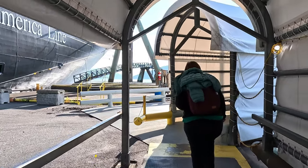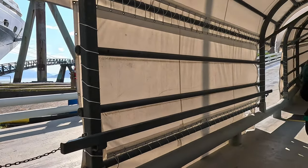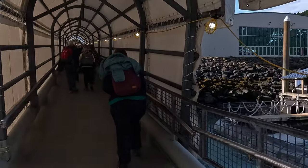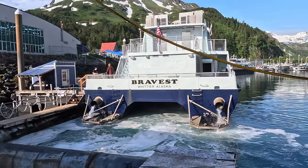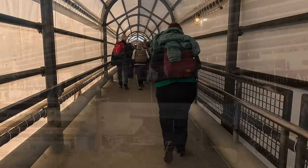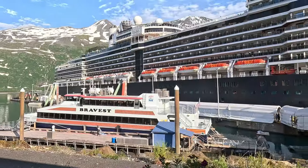We disembarked quite early, around about 7:30am. Disembarkation was by group — we all waited in the World Stage for our group number to be called, and when it was, we disembarked the ship, walked down the gangplank and onto dry land. We got our last close-up look at the New Amsterdam before we bid it adieu.